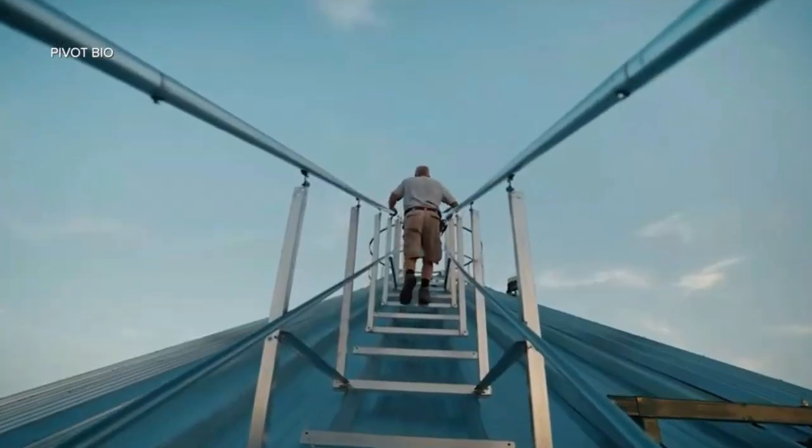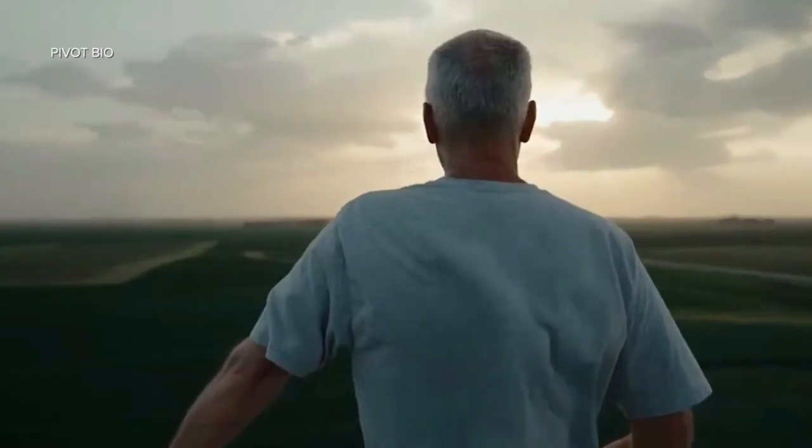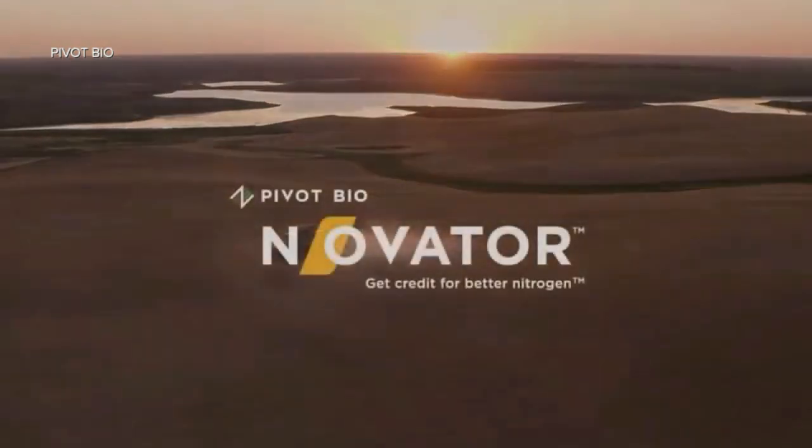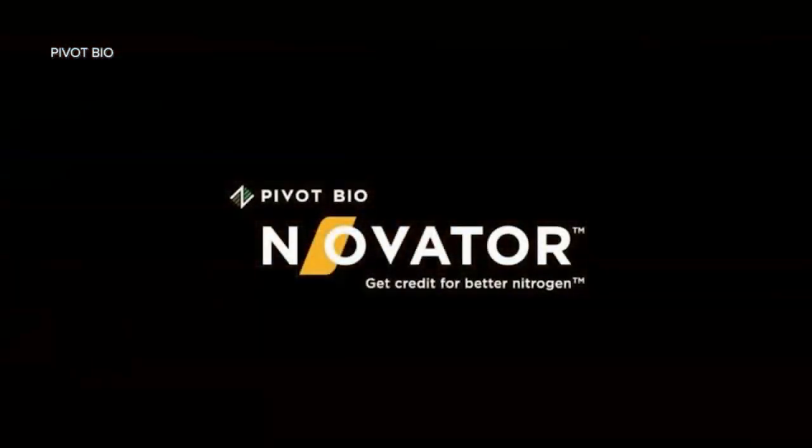Nitrous oxide is one of the most devastating environmental impacts you can think of — 300 times worse than carbon dioxide. Pivot Bio addresses nitrous oxide, preserves water — 3.4 gallons of water are required to produce every single pound of synthetic nitrogen — and reduces nitrate leaching by a significant amount.